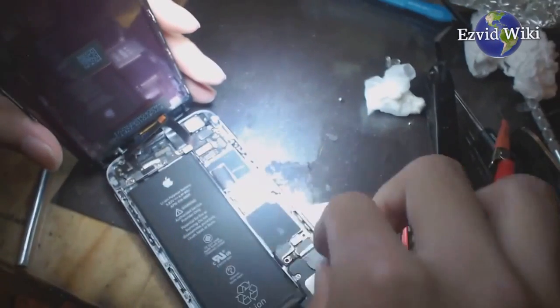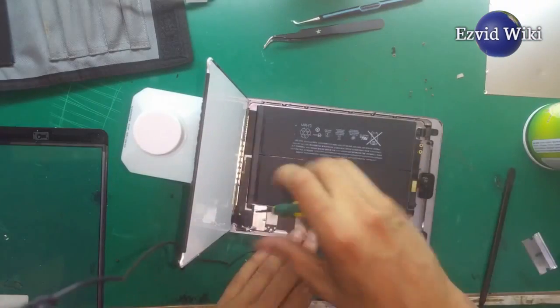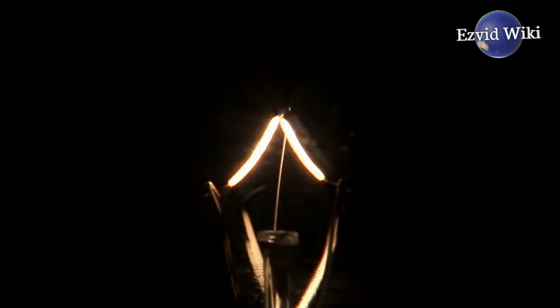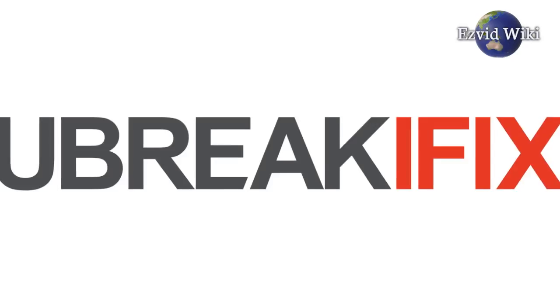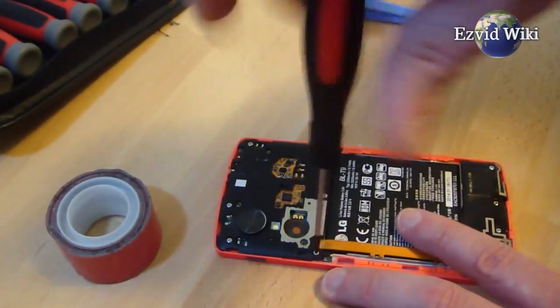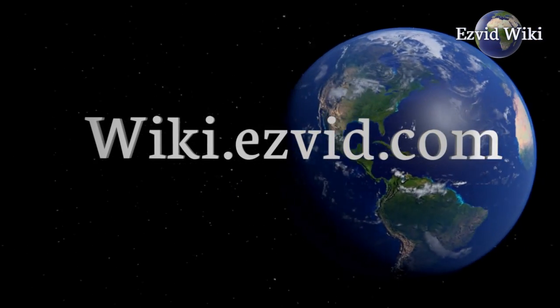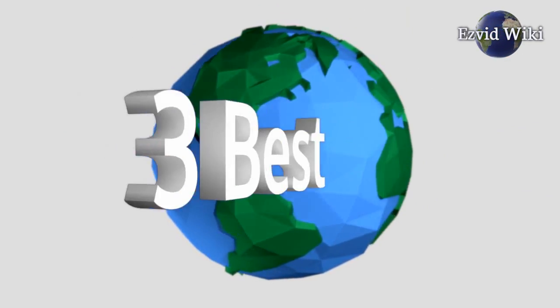A broken cell phone or other device is a drag. Whether the damage is just cosmetic or more significant, it's a good idea to get it fixed right away. Like U-Break-i-Fix, these services will take care of just about any issue you may be having with your device. EasyVid Wiki introduces the three best U-Break-i-Fix alternatives.